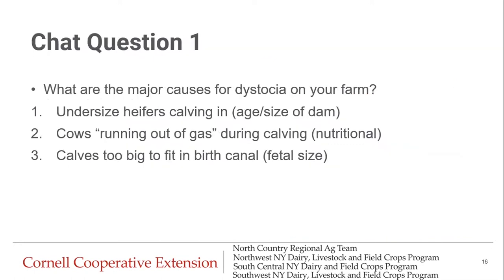Chat question number one: what are the major causes for dystocia on your farm? Type a one if your most common cause is undersized heifers calving in — the age and size of the dam. Type a two if your cows run out of gas during calving — a nutritional cause. Type a three if your calves are too big to fit into the birth canal — fetal size, which could be due to the sire or sire breed you're using.